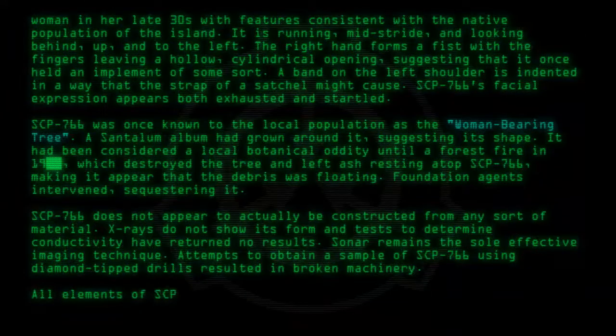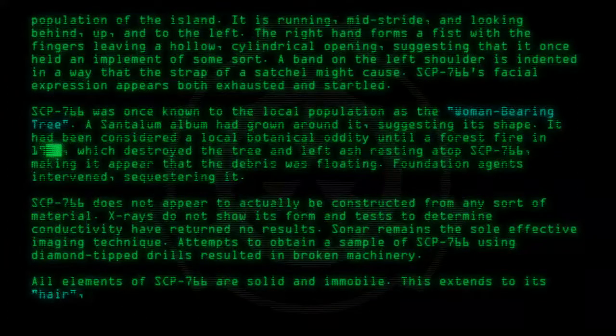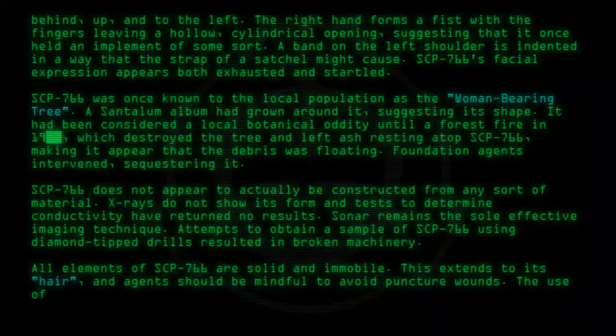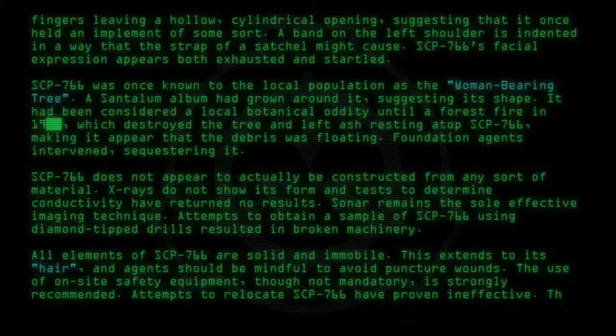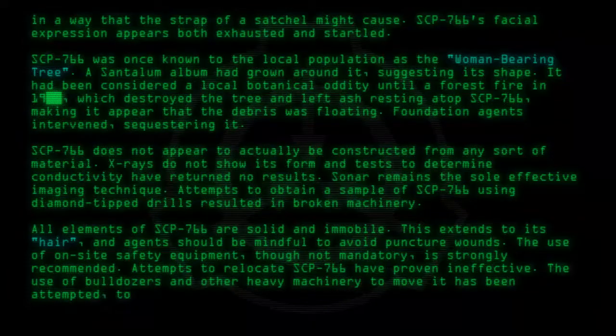All elements of SCP-766 are solid and immobile. This extends to its hair, and agents should be mindful to avoid puncture wounds. The use of on-site safety equipment, though not mandatory, is strongly recommended. Attempts to relocate SCP-766 have proven ineffective. The use of bulldozers and other heavy machinery to move it has been attempted, to no avail.